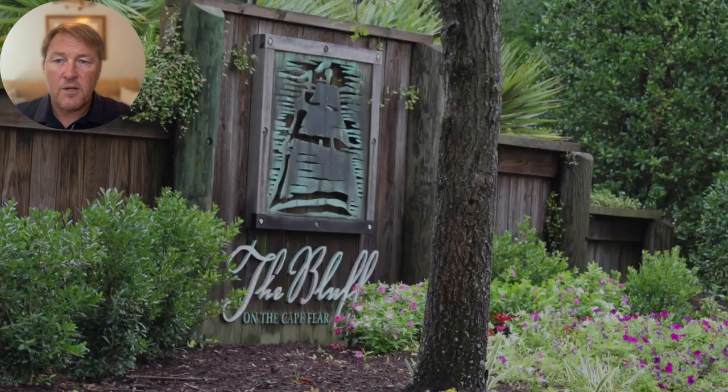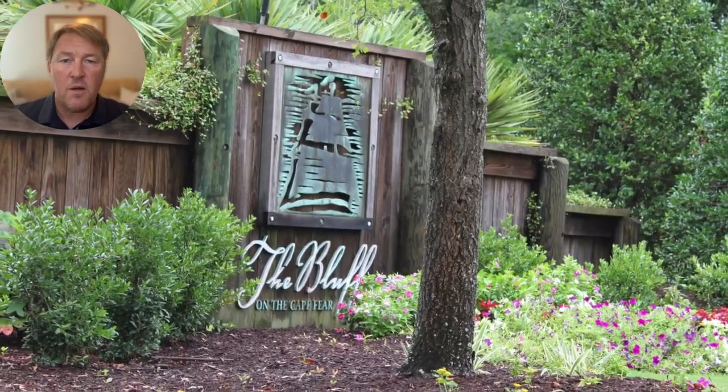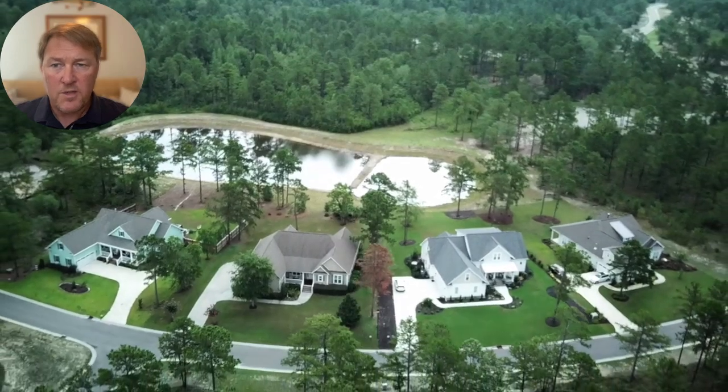Hey everyone, welcome back to another community spotlight. Today we're going to talk about the Bluffs on the Cape Fear River. My name is Brian Schrader, I'm with the Coastline NC Real Estate Group at Luke Goes Realty Corporation.